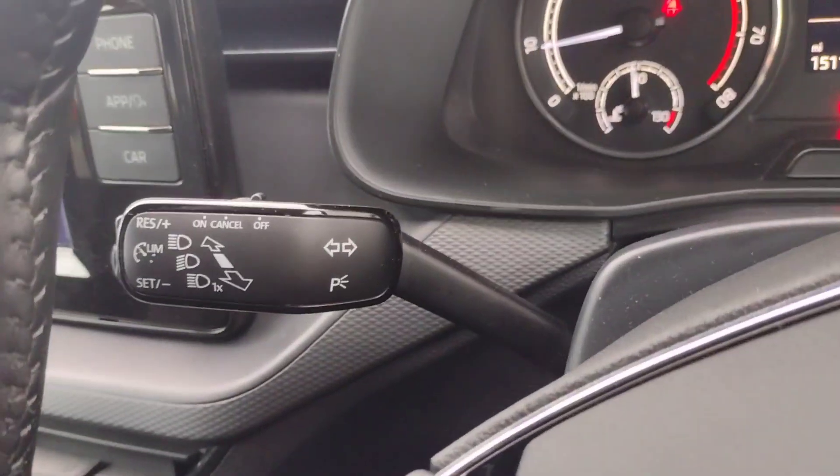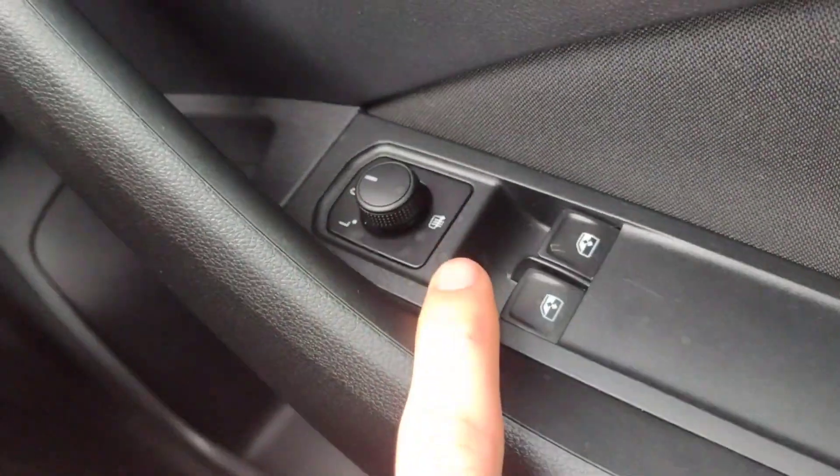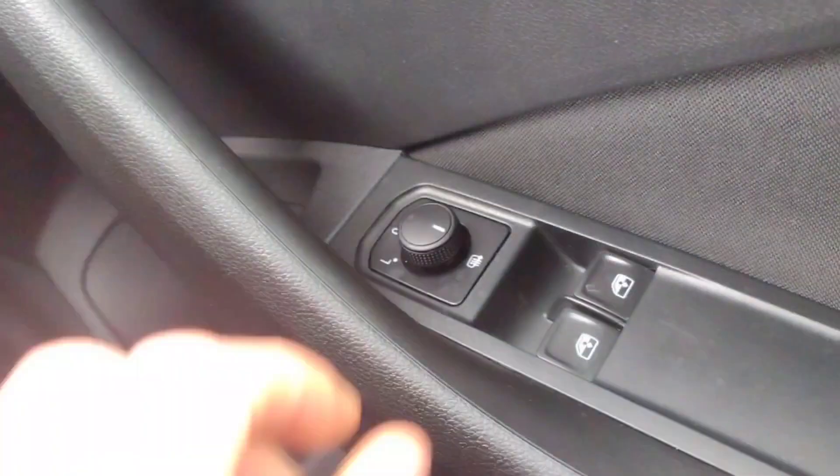You have the speed limiter on the indicator stalk, automatic lights, front electric windows and mirror adjustment. However, the mirrors are manual folding but they do have the heated element.